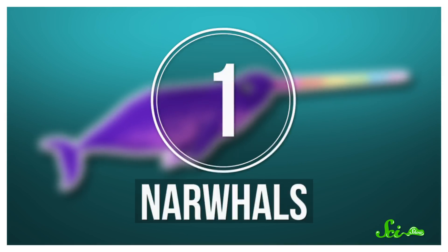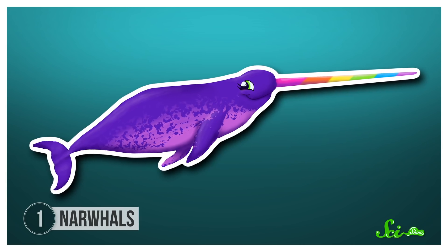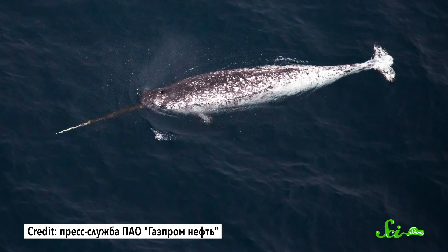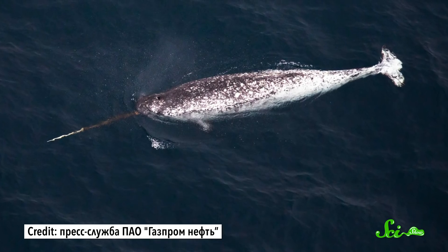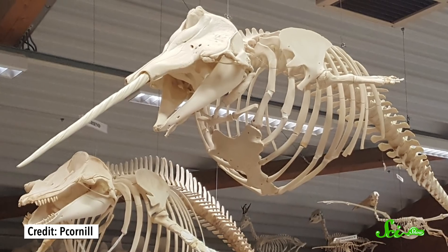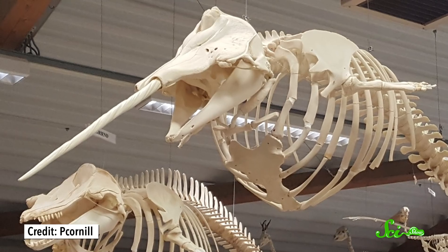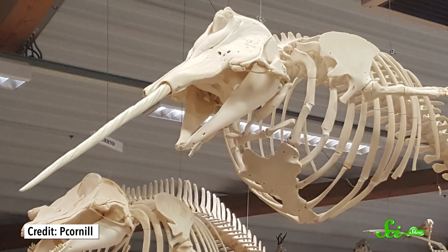You can't talk about real-life unicorns without talking about narwhals. These things grow a single horn that can get over three meters long. They're a type of whale that lives in arctic waters, and the horn usually grows only on males, although females occasionally grow a horn, too. It's this long, spiraling tusk, which is actually just the narwhal's canine tooth, except instead of staying inside its mouth, it erupts out of the upper left side of its lip.